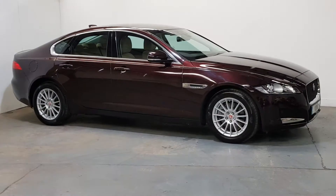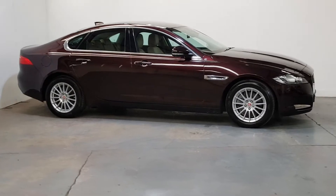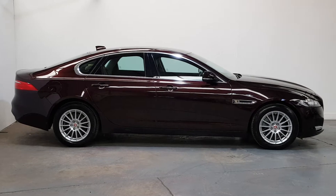Lovely metallic paint, multi-spoke alloys, finished with the chrome pack on the outside. Pictures don't do this colour justice.